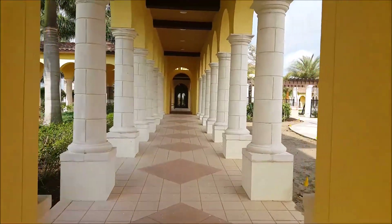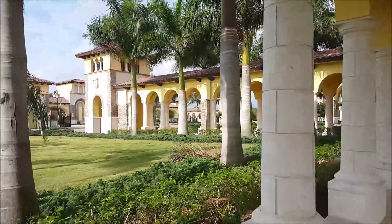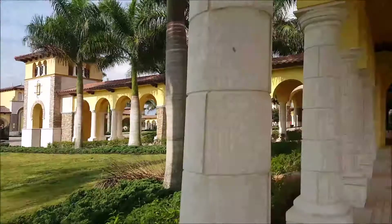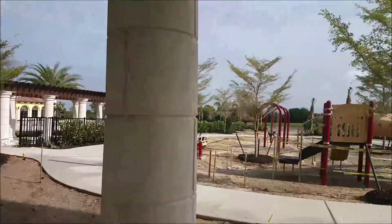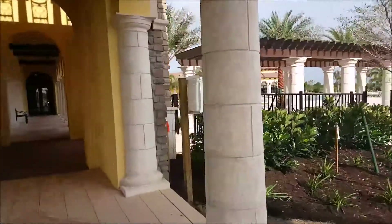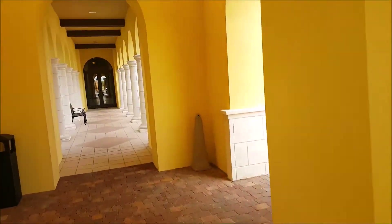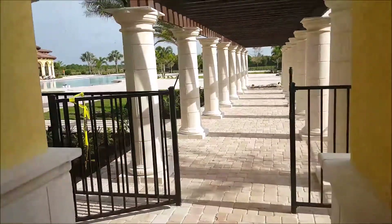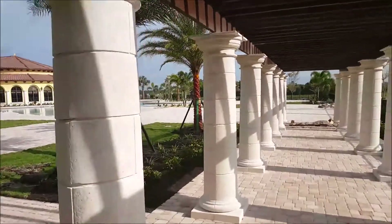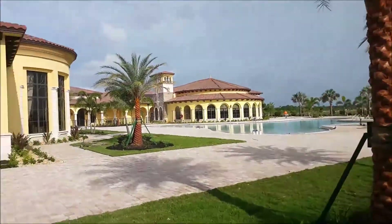I'm over here now at the clubhouse. As you can see, they've done an absolutely amazing job — just unbelievably gorgeous. There are the gates right over there, a little children's play area, and then we're coming up to the resort-style pool. As you can see, it is a huge pool, and there's the clubhouse.